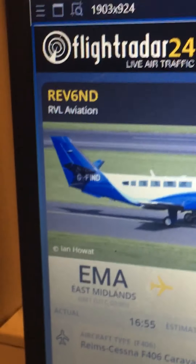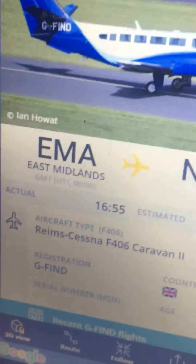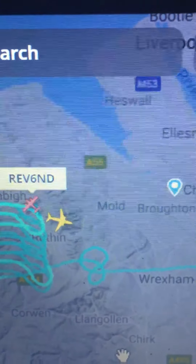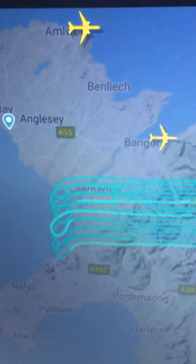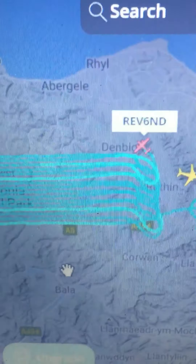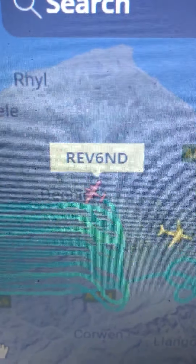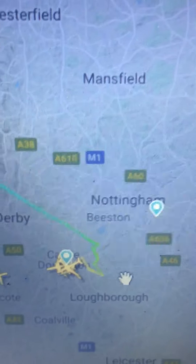I've got this plane here, REV6ND RVL Aviation, and it's just been making a mess over this area. It's come from East Midlands Airport, and if you look at the flight history of this plane it's been doing it all over parts of the UK. It's not the GLEAF they use for the ordnance survey — that's flying around as well — but this plane is hired by private companies and also does work for the government.